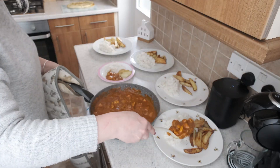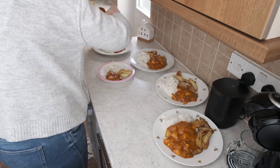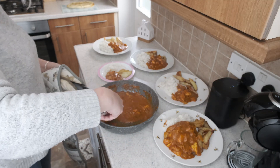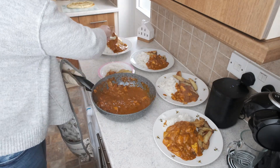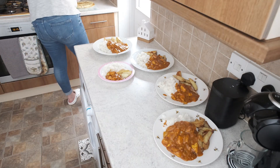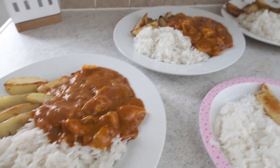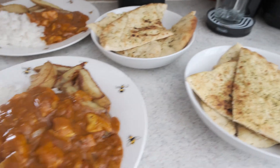Here is the curry — I used the Aldi tikka masala sauce, two jars, and a Pataks tikka paste, and let me tell you it was up there with the premium brands, very, very tasty. I would definitely get it again and would recommend it. There was plenty left over for Martin to take for lunch at work tomorrow, so he was made up. I did two large garlic and coriander naan breads shared amongst us. This was our dinner on a Wednesday evening.